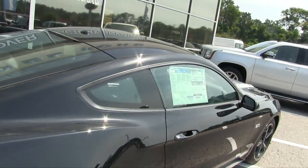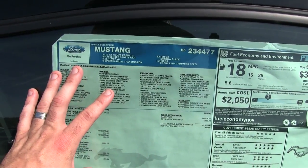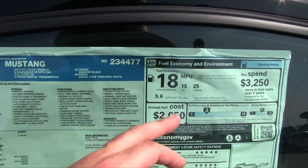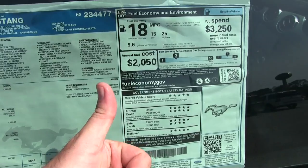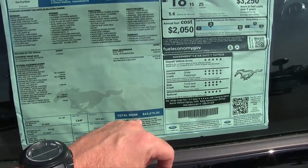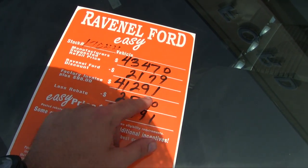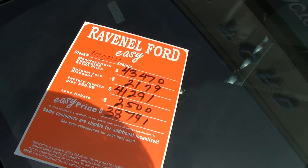Real quickly, let's look at the Monroney label here. It's a great place on the car lot to read through the options a vehicle has. It tells you right up top the engine liter size, six-speed manual transmission, the color, the interior, and the fuel economy — 25 MPG is incredible on a 5.0 liter engine. Great five-star safety ratings, and the MSRP is $43,470. But that is not the price at Ravenel Ford — they show a $2,179 discount bringing it to $41,291, then another $2,500 discount down to $38,791.